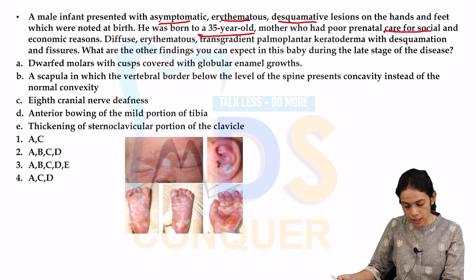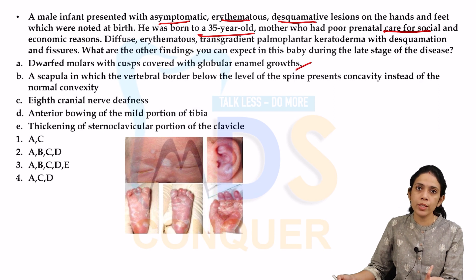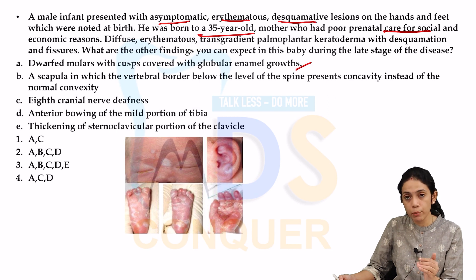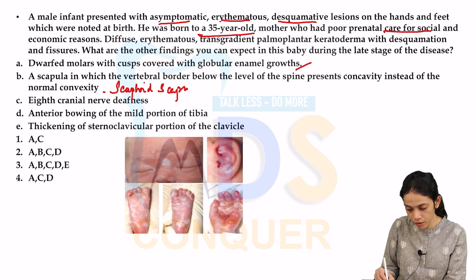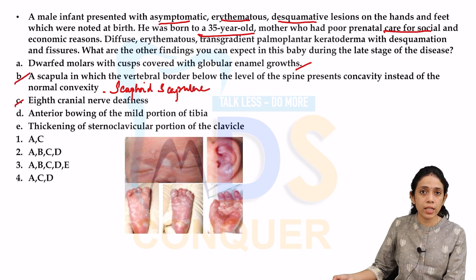What other findings can you expect in this baby at a later stage? First, dwarf molars with cusps covered with globular enamel growths — mulberry molars — which are part of Hutchinson's triad. Next, scaphoid scapulae, where the vertebral border below the spine shows concavity instead of convexity. Also, eighth cranial nerve deafness, another component of Hutchinson's triad.